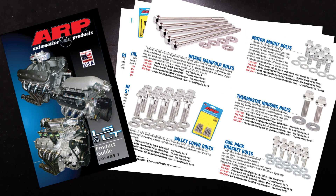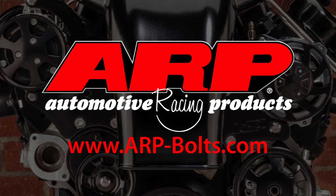All the fasteners employed in the build are detailed in a special LS-LT product guide that can be downloaded from ARP's website. Go to arp-bolts.com.